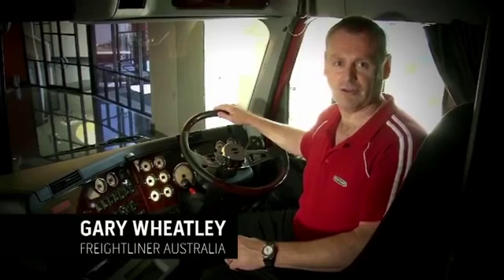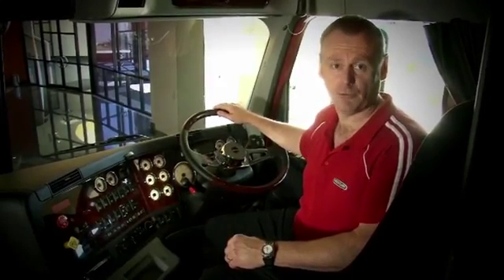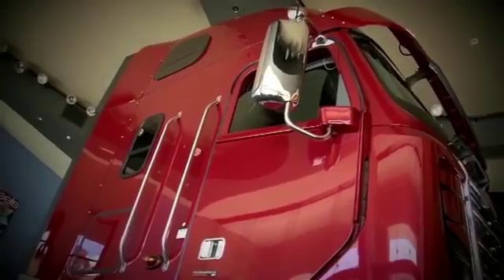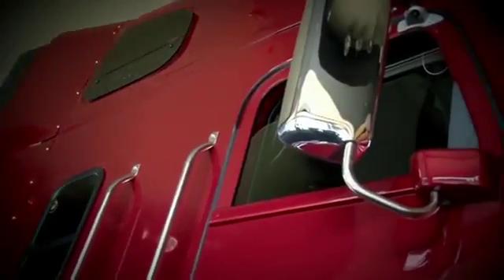Freightliner's new generation Argosy is arguably the safest, roomiest and most comfortable cabin on the road, and here's why. It starts with the construction of the cab. The Argosy's high-strength cabins all meet Europe's stringent crashworthiness standards, but are lightweight to allow you to carry more freight.